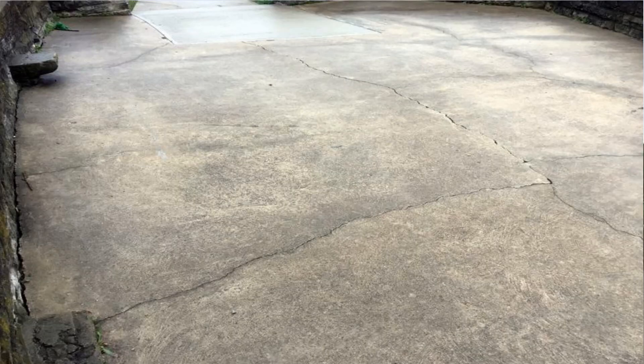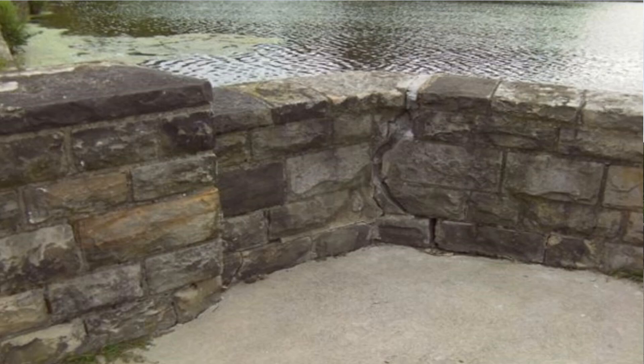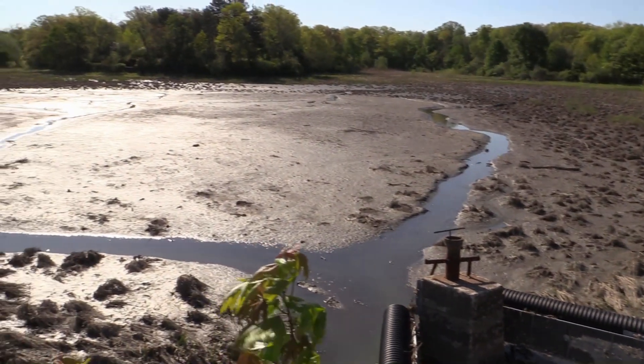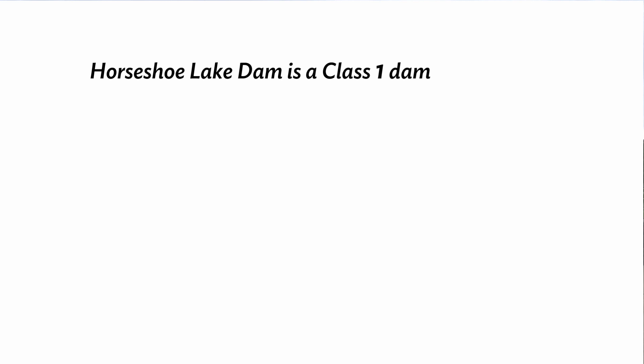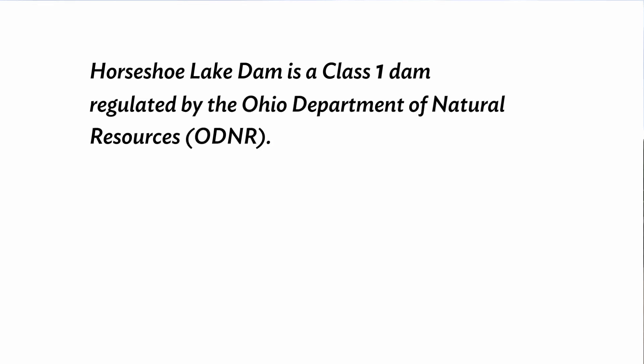Again, the dam is failing. It is not safe and it will fail if left unaddressed. That's why Horseshoe Lake was drained in 2018. This dam here at Horseshoe Lake is a class 1 dam regulated by the Ohio Department of Natural Resources, also known as ODNR.